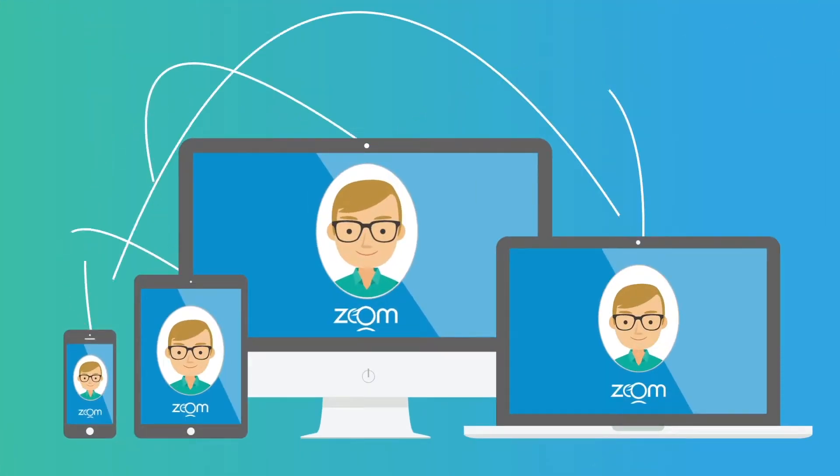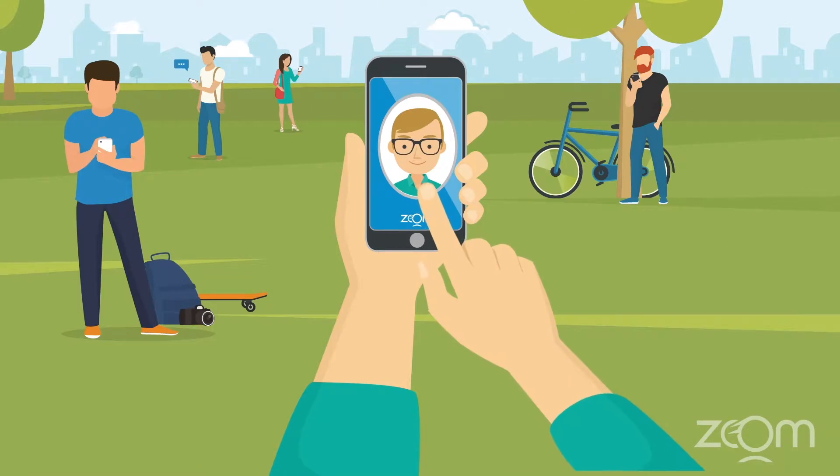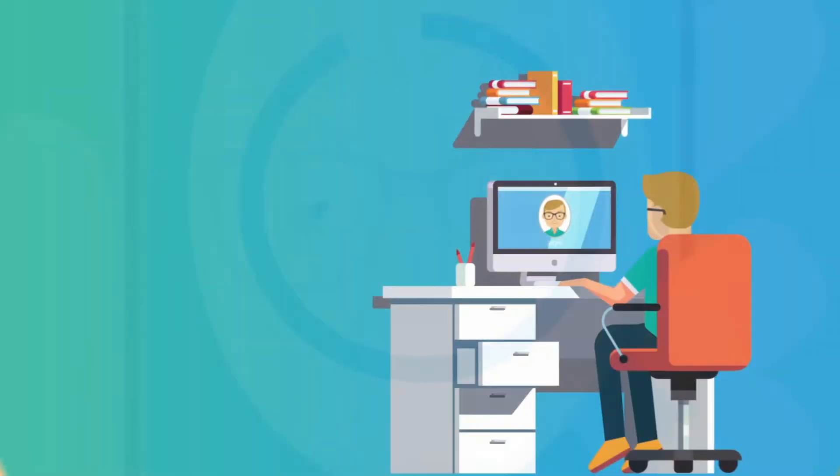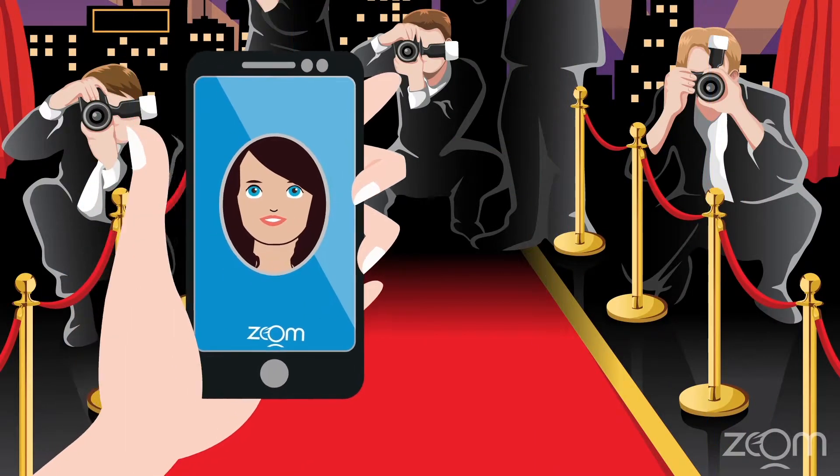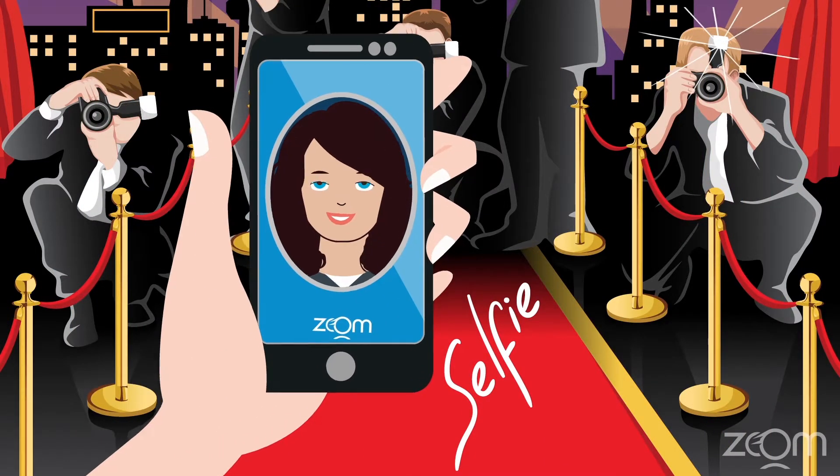Zoom runs on over 10 billion devices, so users can enroll on a laptop or a smartphone and authenticate later on a PC or a tablet. A two-second video selfie is all it takes to be securely logged in.